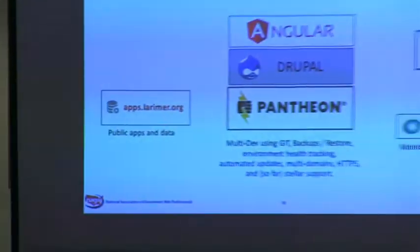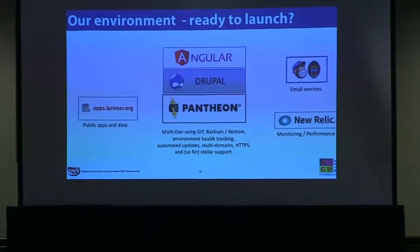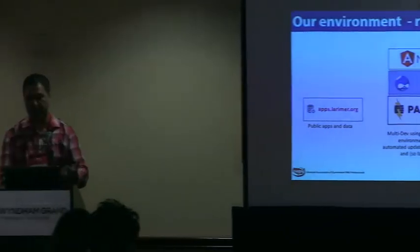Here's a quick picture of our environment. You can see Angular on top where we have data-driven apps, apps.larimer.org pumping our old applications and data feeds, email services online — all built in the cloud, except for apps.larimer.org.